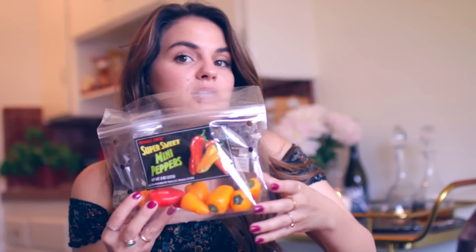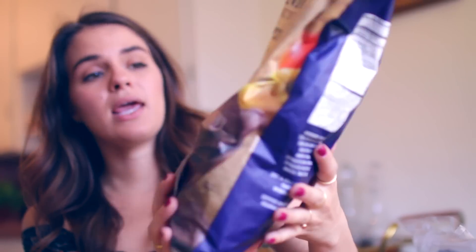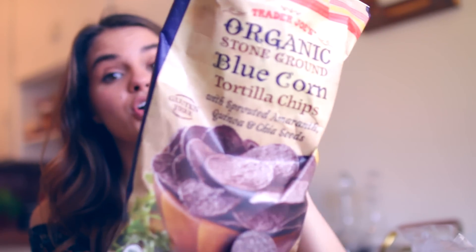Between lunch and dinner I always snack, so I want to show you guys my favorite snacks. I love having these super sweet mini peppers in my refrigerator — you can get them at any grocery store. They're mostly sweet but have an underlying spice to them and they're great to snack on throughout the day. Another snack I love is chips and salsa. My favorite are these organic stone-ground blue corn tortilla chips with chia seeds and quinoa — they're fluffy and round — and I love them with salsa verde.